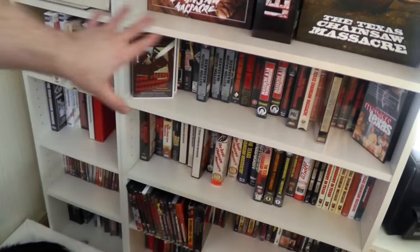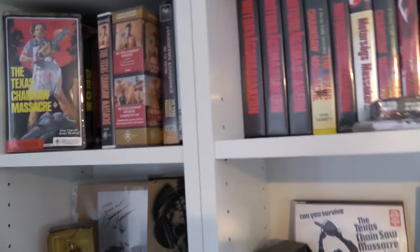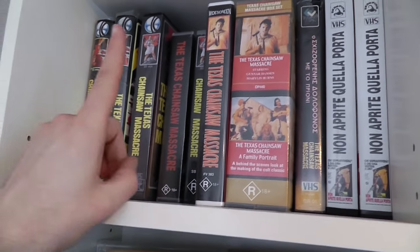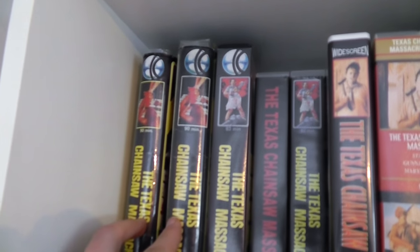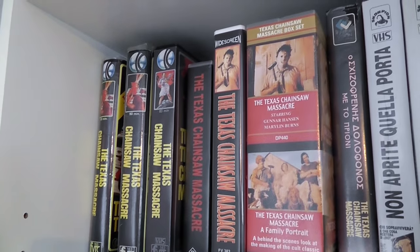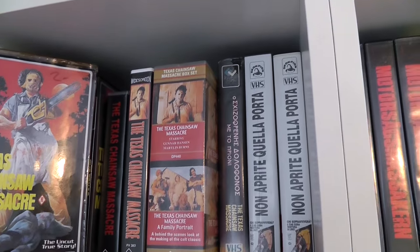Just like last time, apart from the row at the very bottom, all of this is Tobe Hooper's Texas Chainsaw Massacre — the original film. For the top row there's nothing really new, but over here in my Australian section I actually have some new stuff. I've sold a couple — I really only need one copy of each release. I have things that look very similar, but there's always a little difference, like these two might have the same cover and design, but one is VHS and one is Beta.